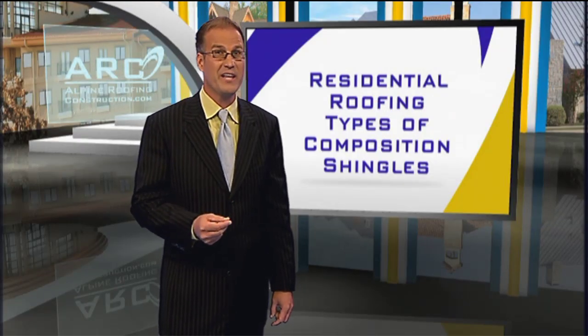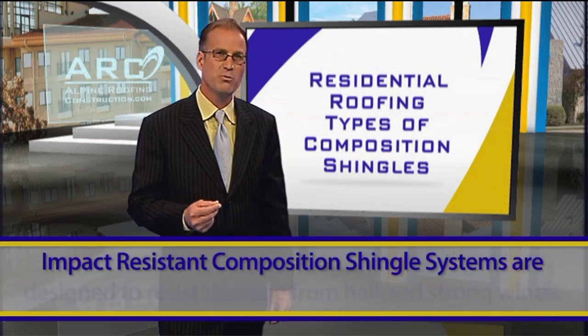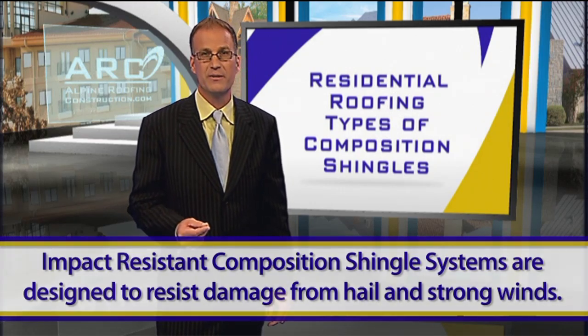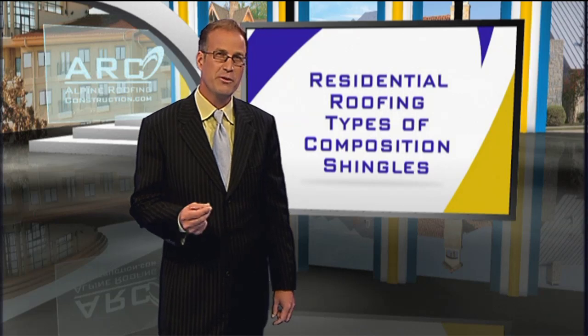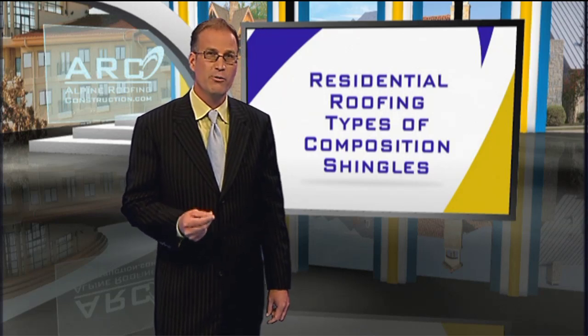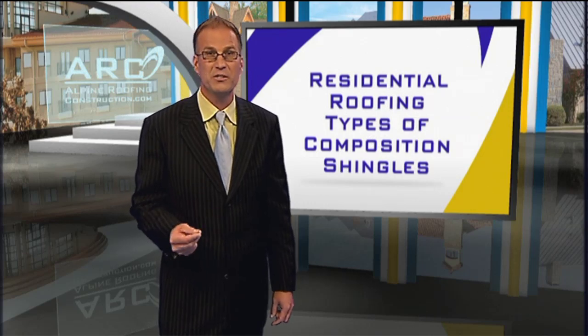Over the last decade, there have been developments in impact-resistant composition shingle systems. These systems are designed to resist damage from hail and have stronger wind resistance. There are special compounds and materials used to make the system more impact-resistant. Your insurance provides premium discounts for installation of impact-resistant shingle systems.